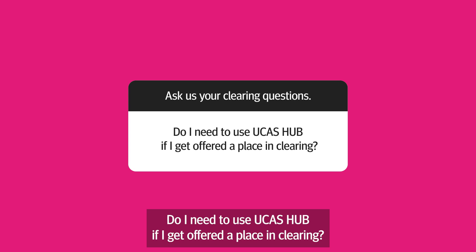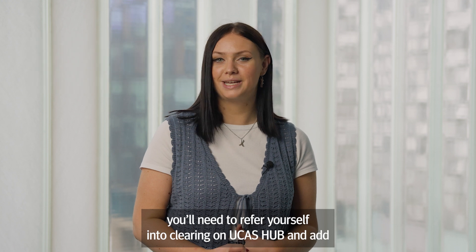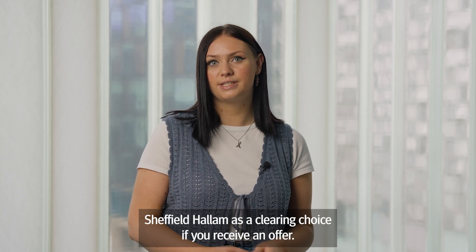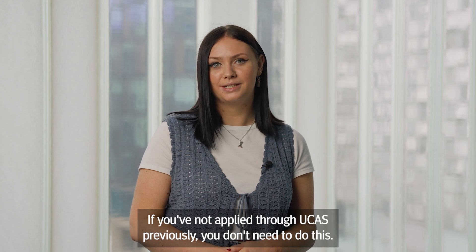Do I need to use UCAS hub if I get offered a place in clearing? If you've already applied through UCAS, you'll need to refer yourself into clearing on UCAS hub and add Sheffield Hallam as a clearing choice if you receive an offer. If you've not applied through UCAS previously, you don't need to do this.